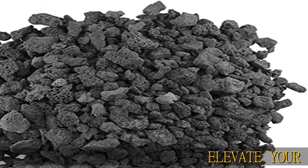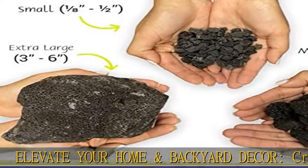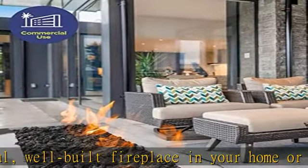Elevate your home and backyard decor. Create an enchantingly beautiful, well-built fireplace in your home or backyard to add immense value to your home's aesthetics. A wonderful way to create a cozy, warm space for entertaining guests, or simply for relaxing evenings for two.